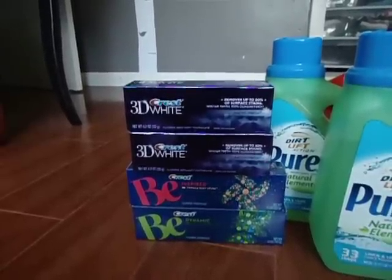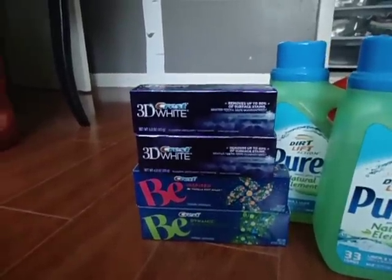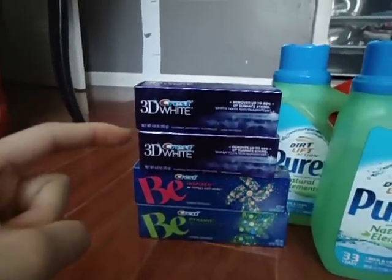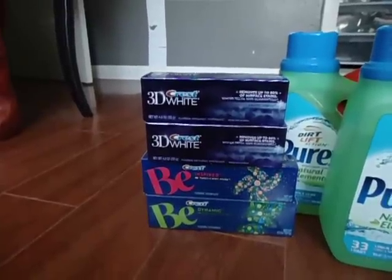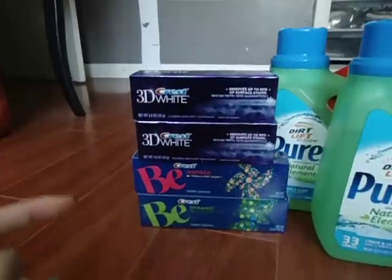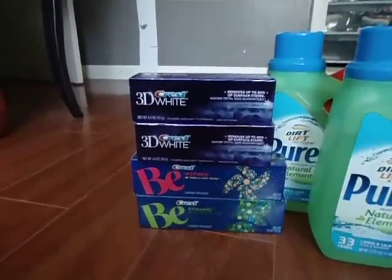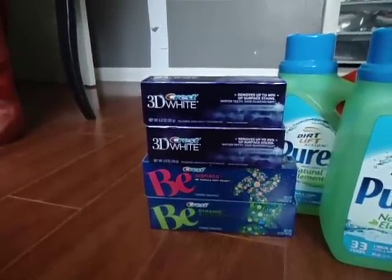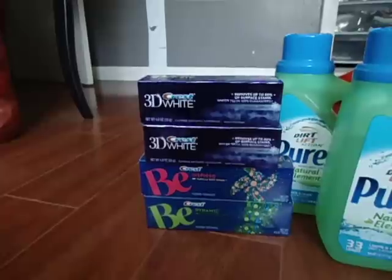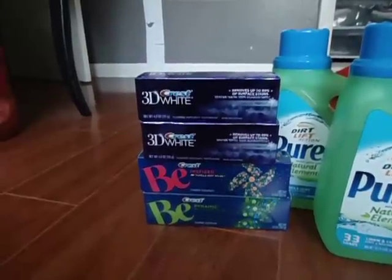I had a $3.00 off $15.00 of oral care CVS Redbox coupon, so I applied that alongside two $0.75 off one any Crest toothpaste coupons. I also used two $1.00 off Crest B manufacturer coupons. It came out to about $9.50. I applied $9.00 in extra care bucks and paid $0.46 out of pocket, and it produced $12.00 in extra care bucks.